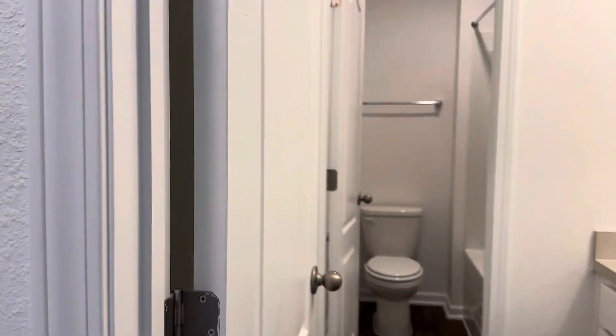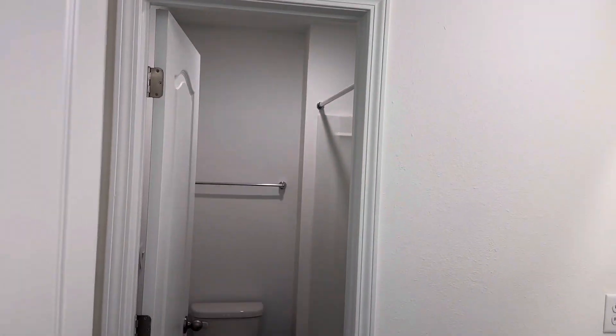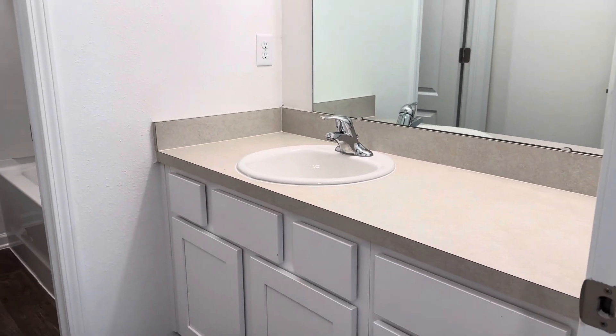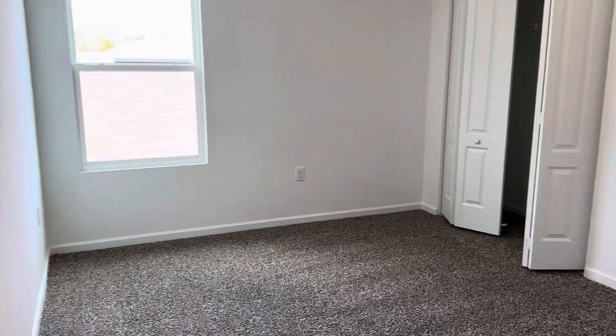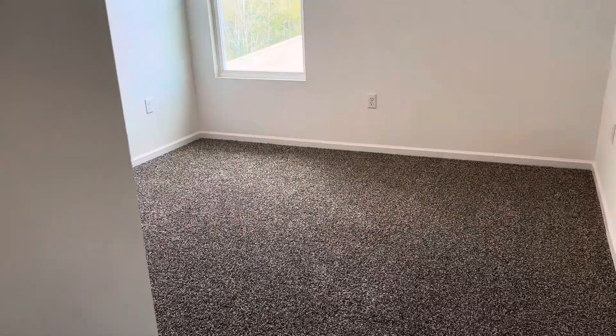To the right we have a good-sized linen closet, full bathroom, and it has a door separating the shower and water closet area, so that's nice. And then this is a pretty good-sized bedroom — a guest bedroom. There's another guest bedroom, another guest bedroom, so that's the fourth guest bedroom.